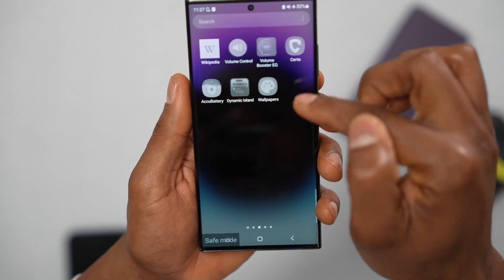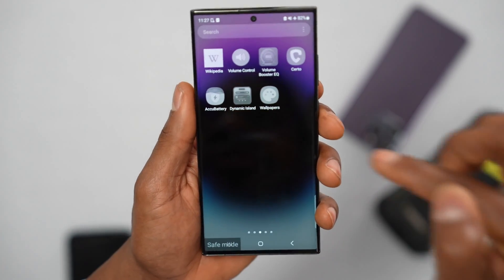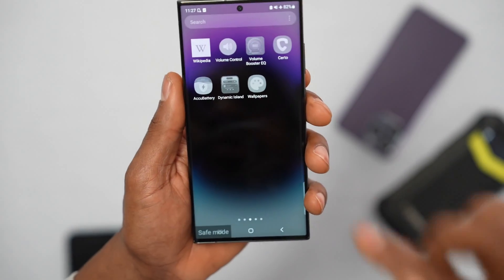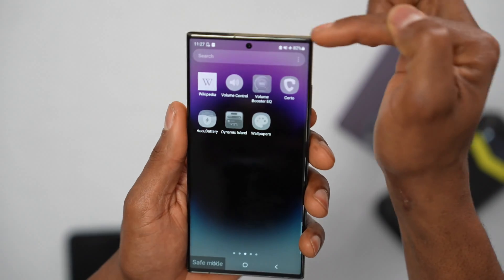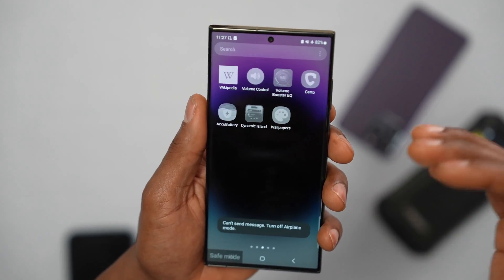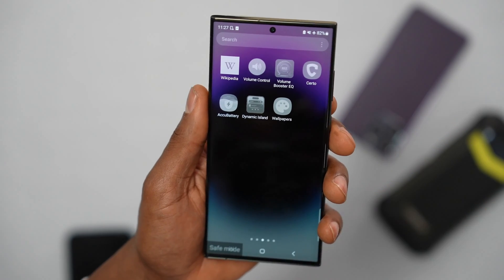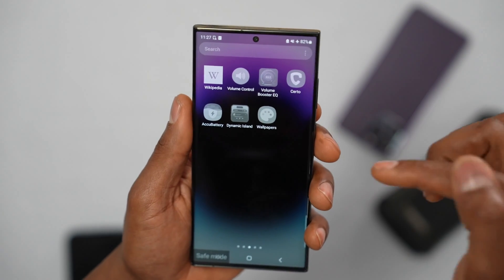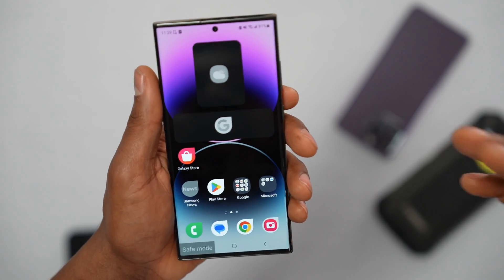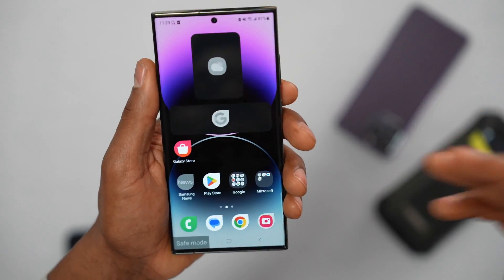All the apps you downloaded are no longer working because your phone is in Safe Mode. Check if your phone now starts getting signal. If you see better signal in Safe Mode than in normal mode, that means an app is causing the issue.